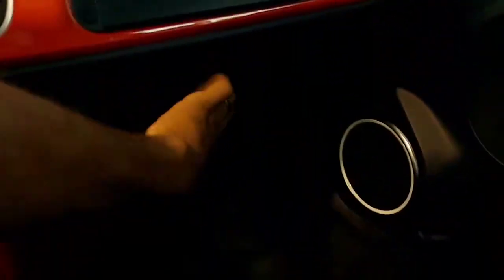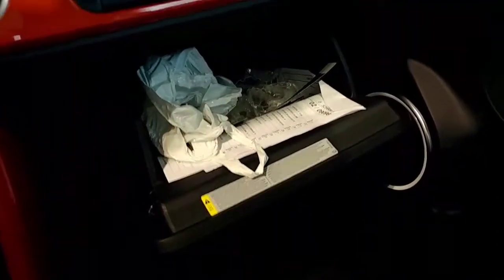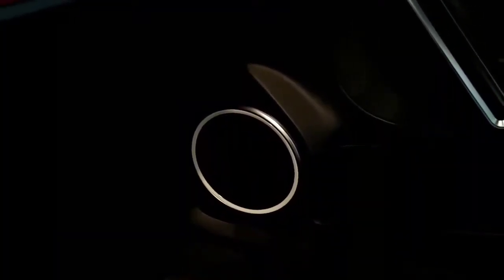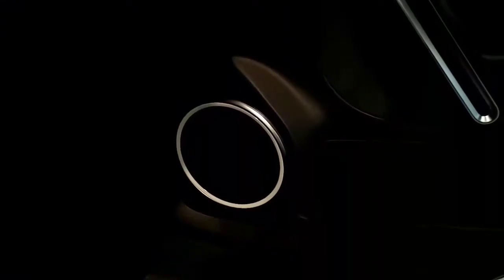The Beetle has two glove boxes — one up top and one on the bottom, which is more functional for storage. In the speaker right there, it actually turns different colors: you get white, blue, or red, and you can pick your own color on the inside.